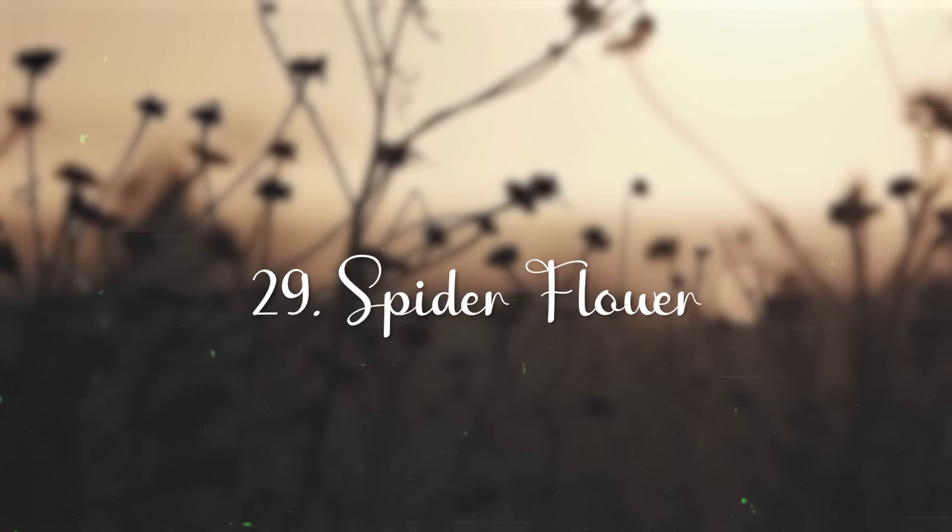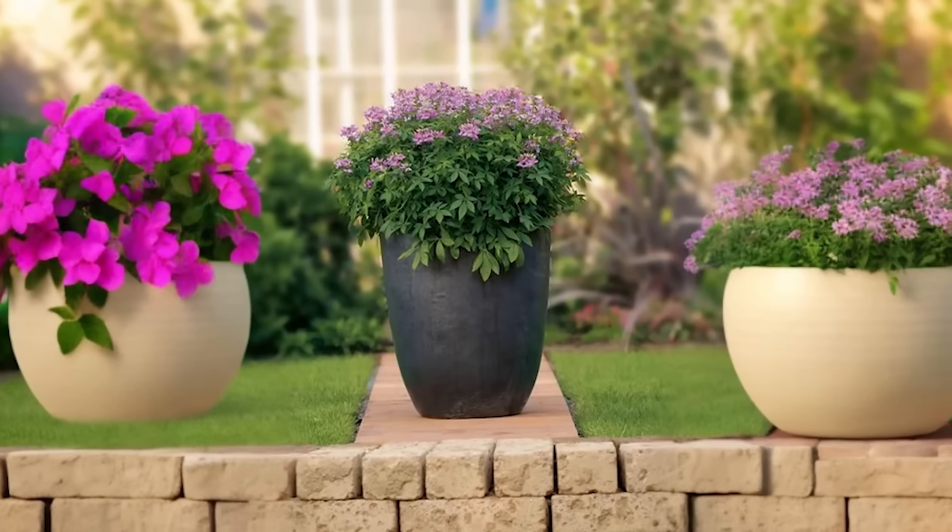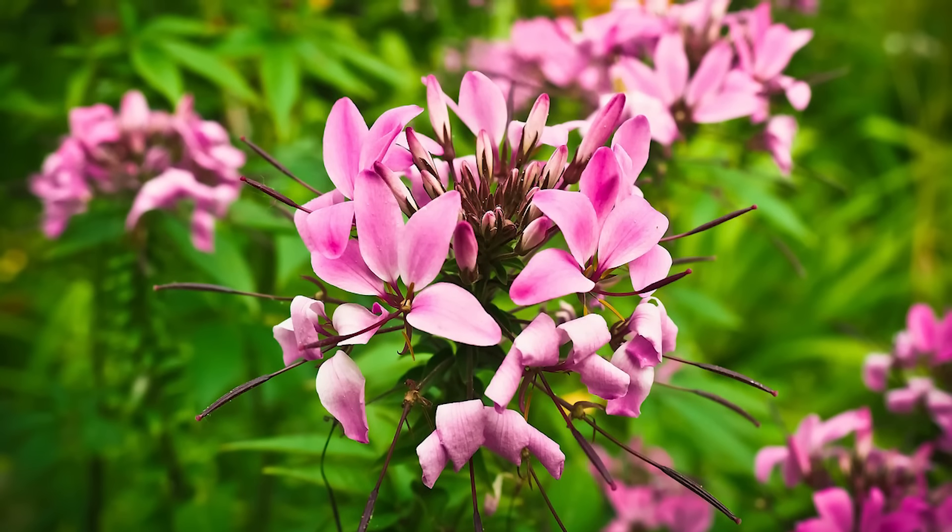Globe Amaranth. Butterflies love the lollipop-like flowers of Gomphrena, which come in a range of shades from purple, pink, and red.